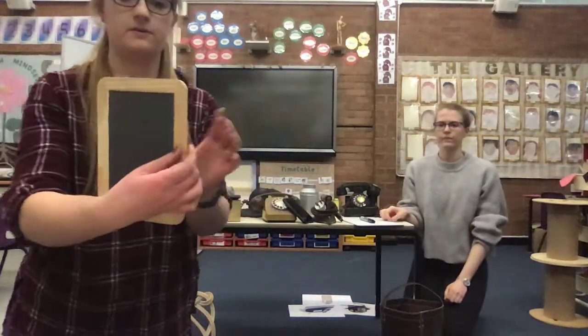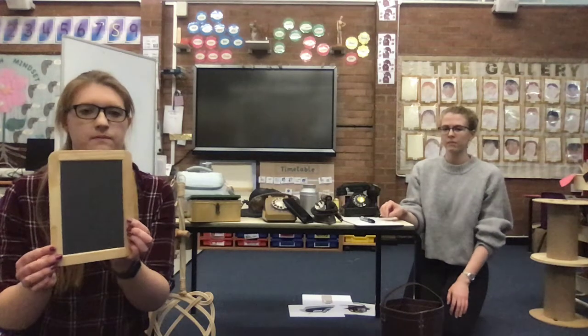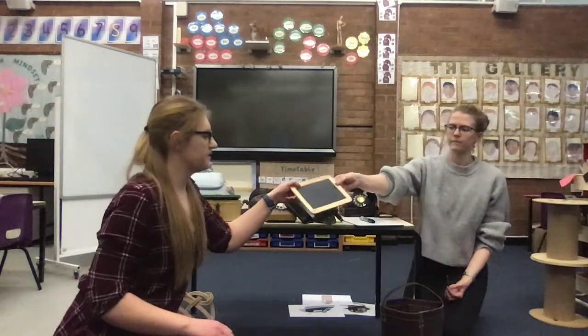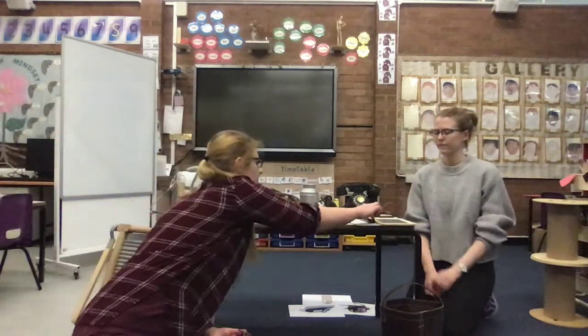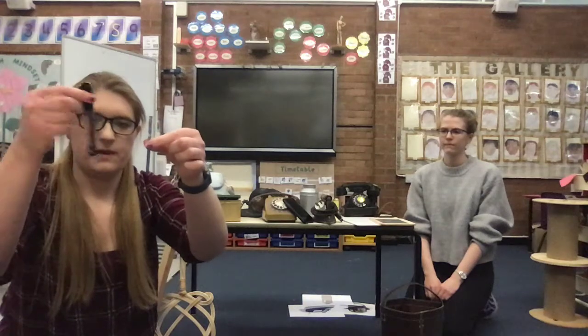I've got one in front of me — you might notice this from school. We use those a lot, don't we? We've got our whiteboards and we've got our whiteboard pen. But before we had a whiteboard and pen, people used to use this. Can you see what it is? So this is a chalkboard. And you also would have had a piece of chalk with it as well, just like this. And that's what you would write with. So we have our pen — the outside's made of plastic — and then instead of a pen, we used chalk.